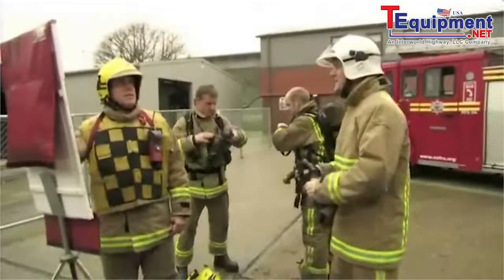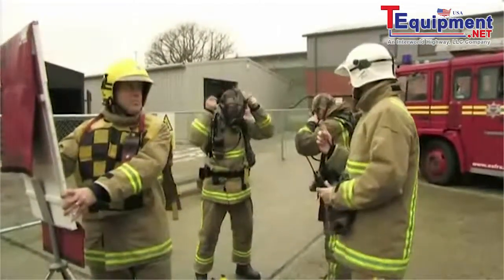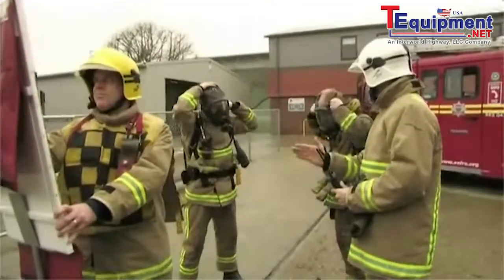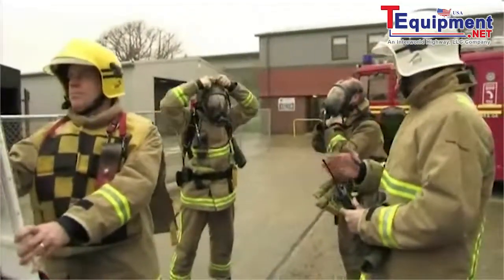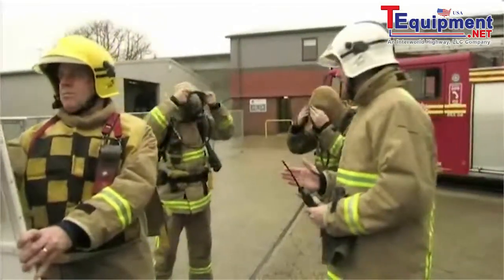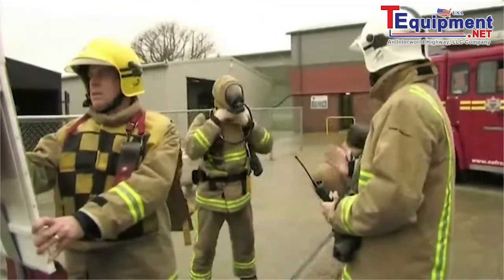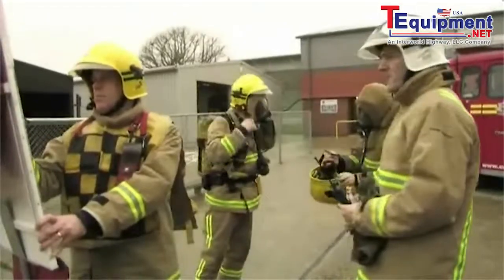We've got a fire in the flat just above here. It's a kitchen fire potentially. One person reported in there, last seen in the kitchen area. Into the flat, turn right, it's the third door on the right. There are no other hazards inside the building — it's a normal gas and electricity supply. I need those breathing apparatus sets as soon as possible. Is that understood? Yes, first — understood.